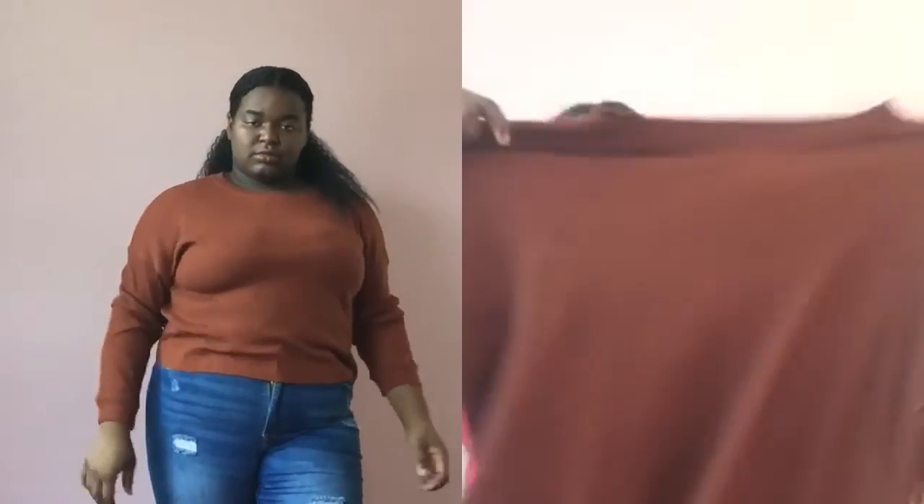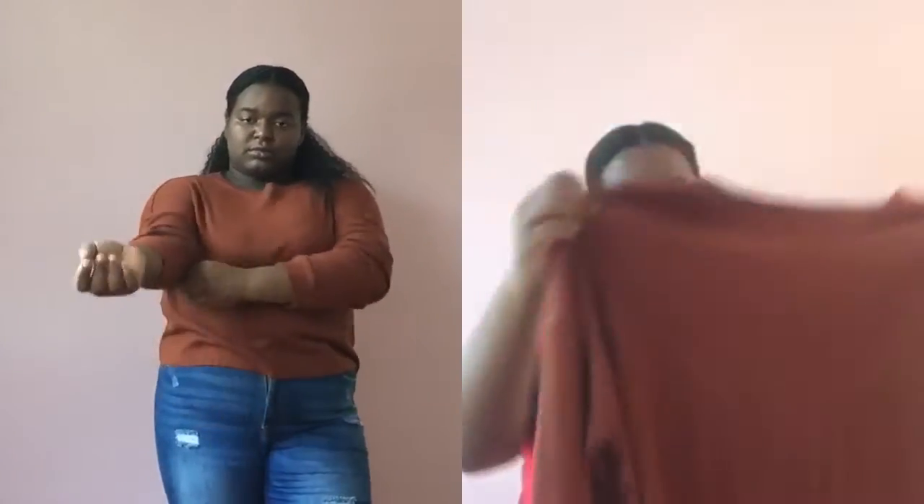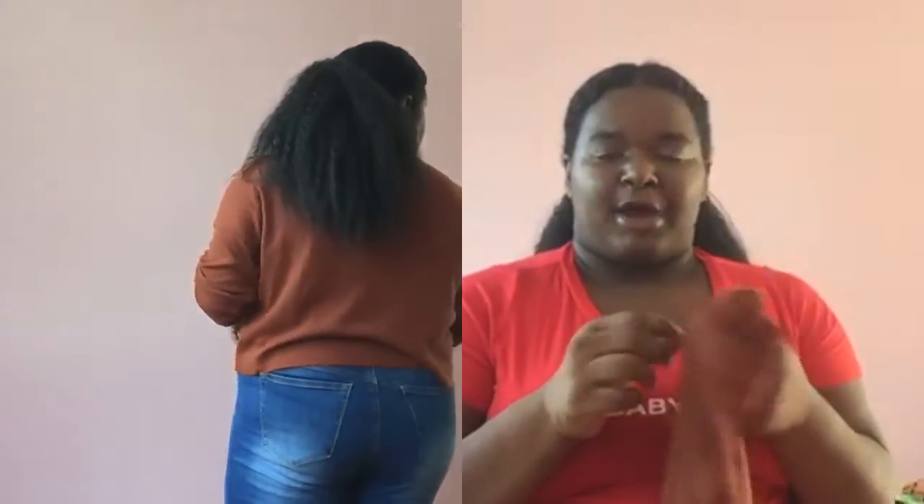I have this long-sleeve crop top that I got from Forever 21. I really like it — I love the texture of it. It also comes in black and I want to get the black one, but I figured let me see how this one goes first, and if I like it, I'll order another one.